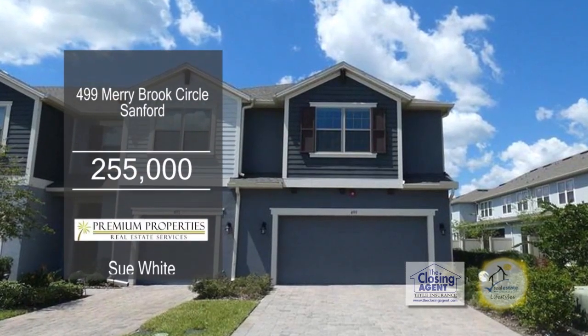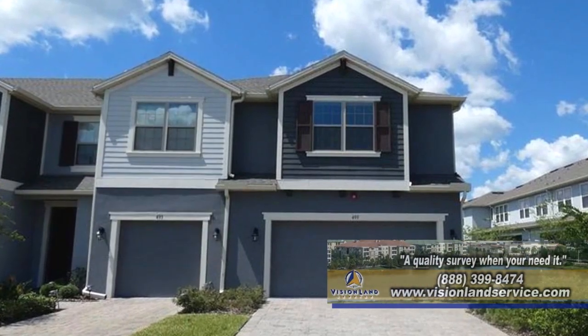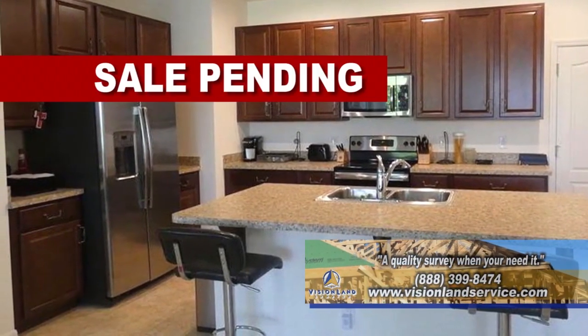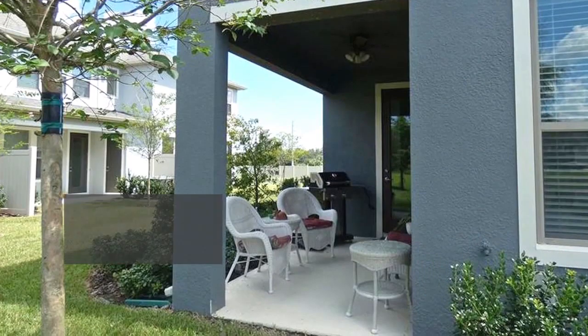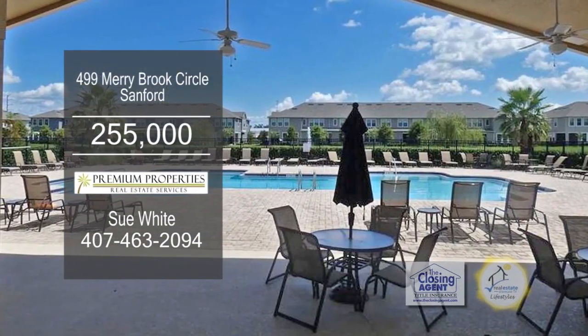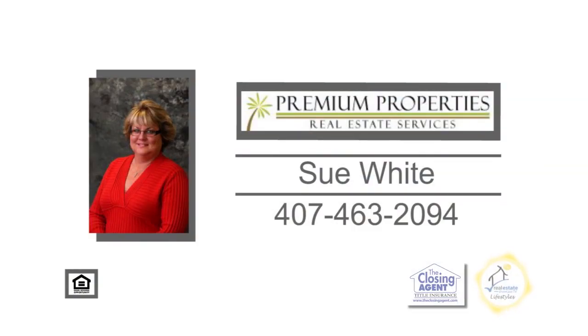This upgraded townhome is located in Sanford. The Taylor Morrison Willow floor plan boasts over 2,000 square feet of living space. The large kitchen has cherry cabinets, a breakfast bar, and overlooks the family room. The family room has tile flooring. The covered porch overlooks the pond. This home is only two miles to I-4, great shopping and restaurants. For more details, contact Sue White.